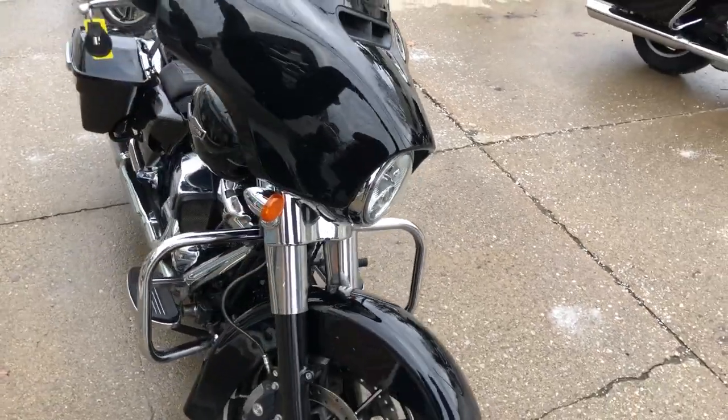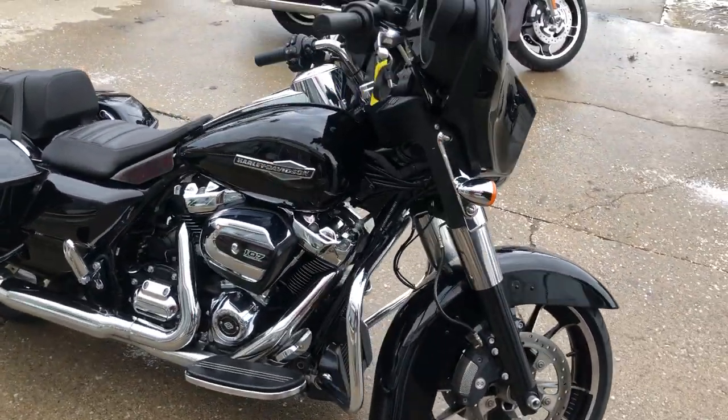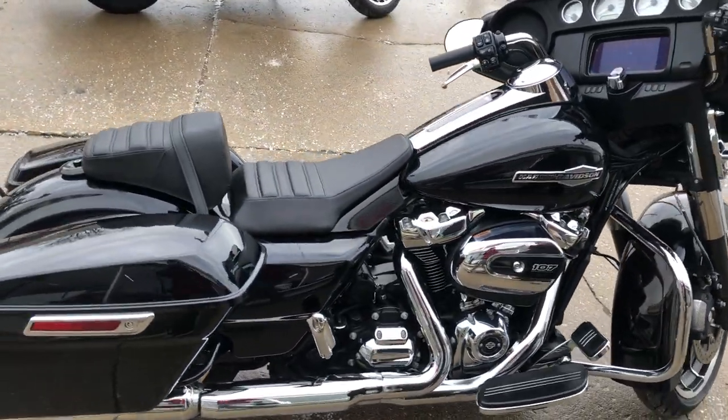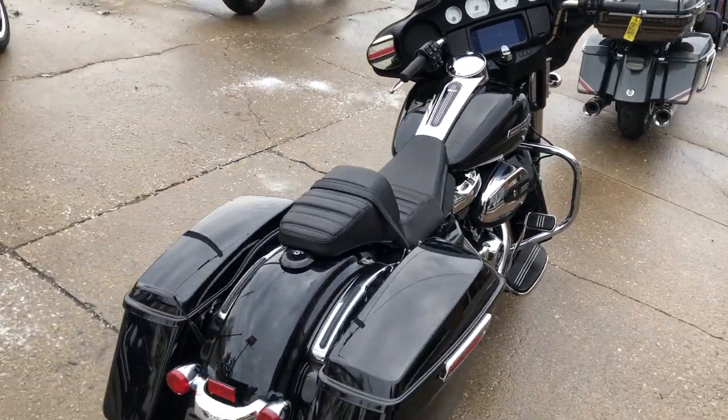This is a 22 Street Glide. Got the Milwaukee 107 cubic inch, LED screen, navigation. It's got a custom gel seat. All the fluids have been changed. Certified. Got a warranty available.